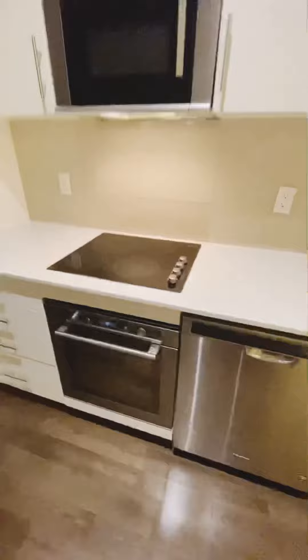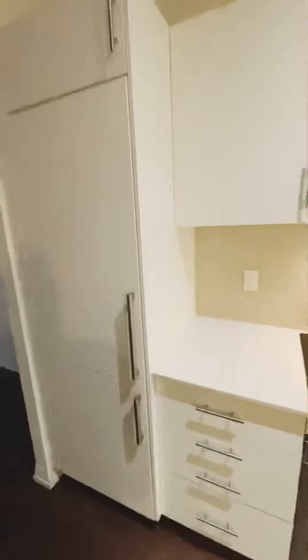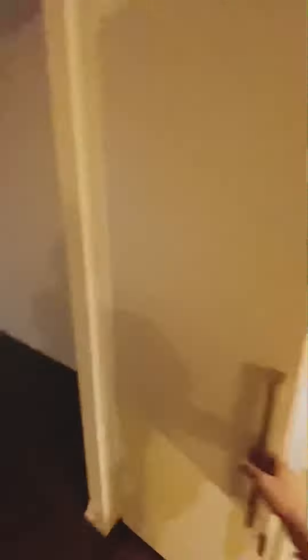Now let's look at the beautiful stainless steel sleek appliances in the kitchen. Here is a built-in fridge as well with very good storage, and again an open concept living and dining area which is looking out on Ontario Street.